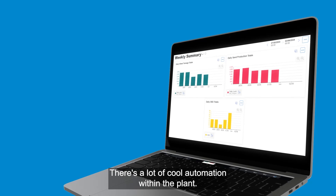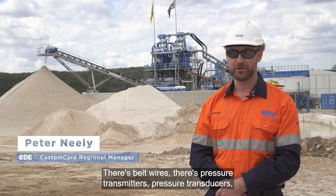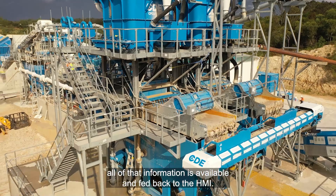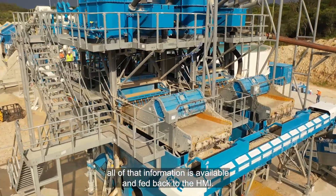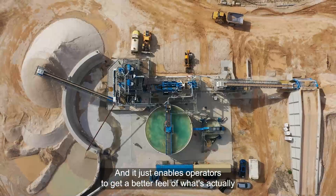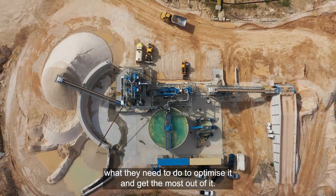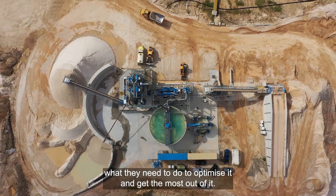There's a lot of cool automation within the plant — belt wires, pressure transmitters, pressure transducers. All of that information is fed back to the HMI, and it just enables operators to get a better feel of what's actually happening with their plant, what they need to do to optimize it, and get the most out of it.